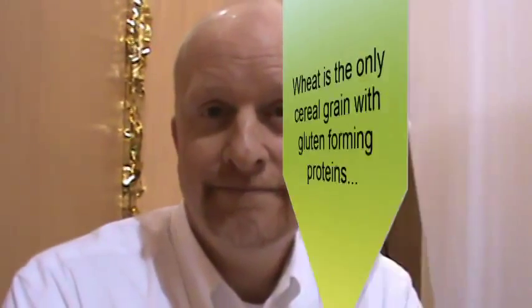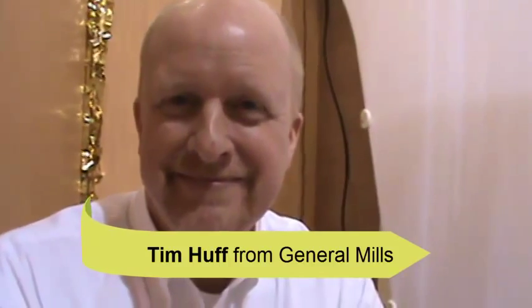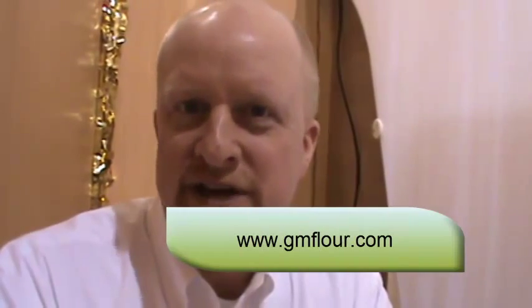I see. Tim, I want to thank you so much for taking the time to talk to me today and educating me about flours and gluten. This is Tim Huff from General Mills. Tim, can you tell us your website? Yes, it's www.gmflour.com.